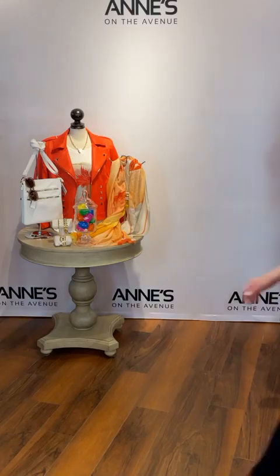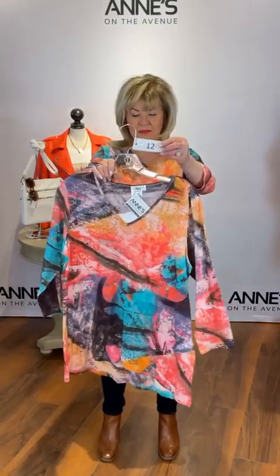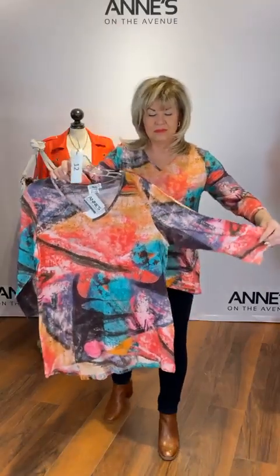Hoppy Easter is the hashtag — be sure to like and share and pop in the comments. This is a great tunic top from Parsley and Sage — love the asymmetrical hem in the front, three-quarter sleeve, and it's a little bit longer in the back too, perfect to wear with leggings. $95 for this great impressionist art top — small, medium, large, extra large, and 1X available. That's item number 12.